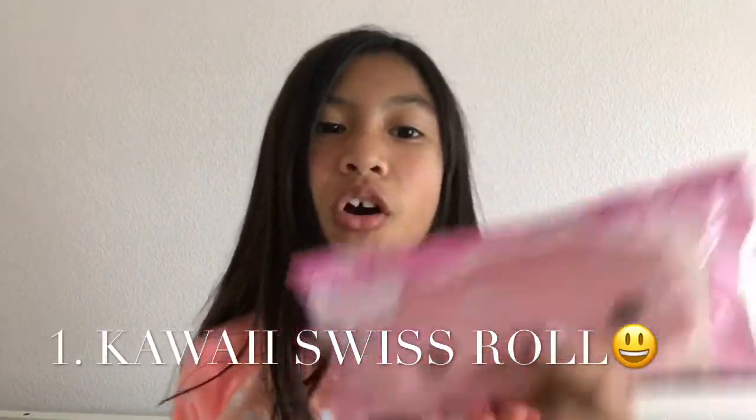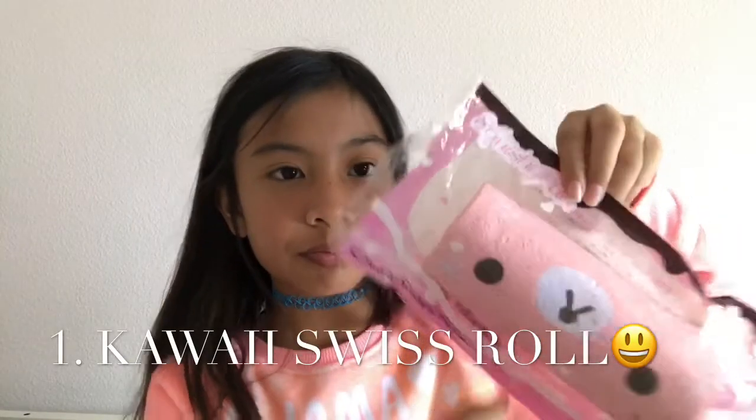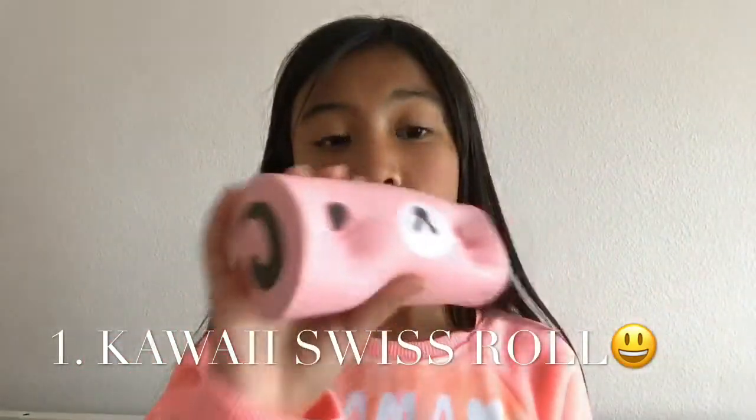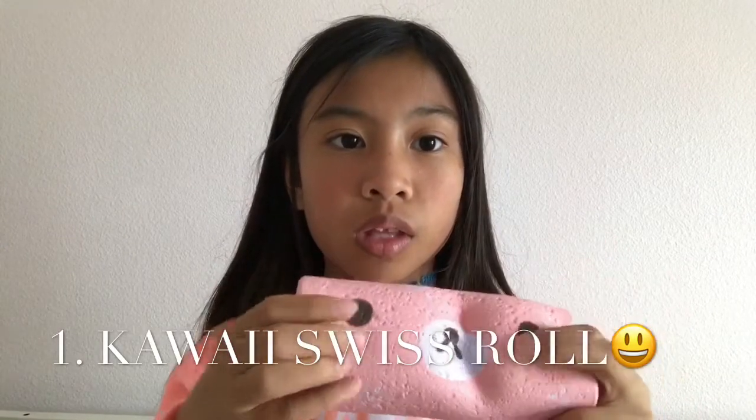Let's go on to the last squishy — my number one favorite! My first favorite squishy is this Swiss roll. It's my favorite squishy. I put it in backwards — it's okay. It smells good and this is one of my softest squishies, maybe my most soft squishy ever. It's so soft.